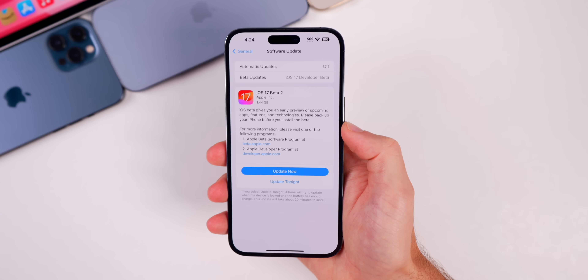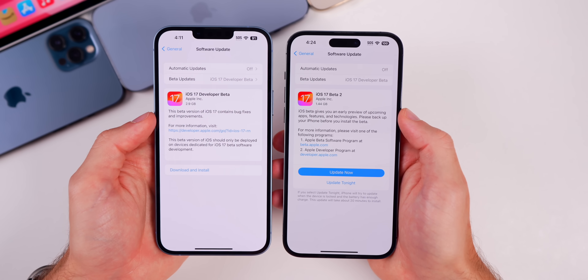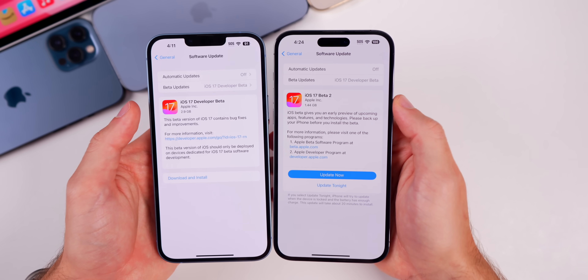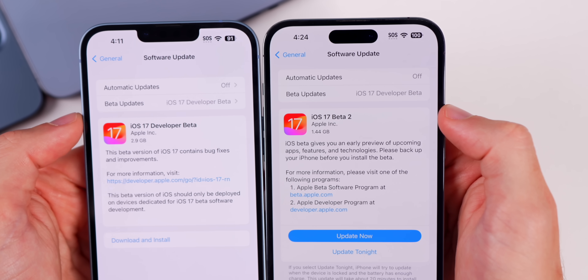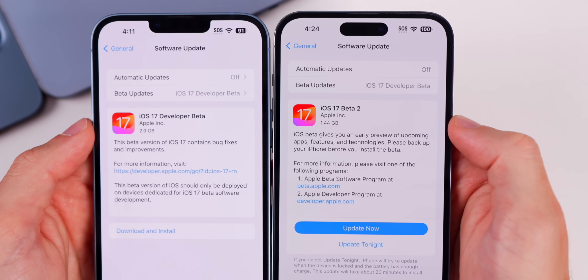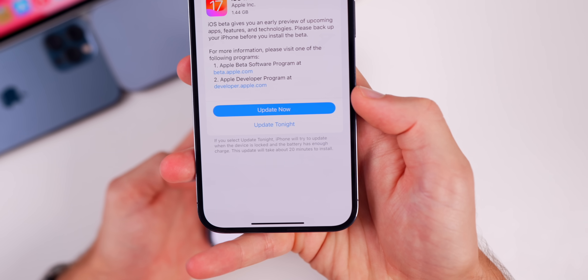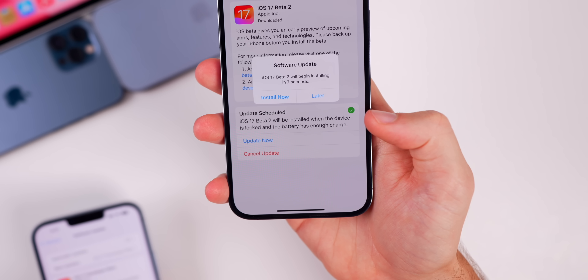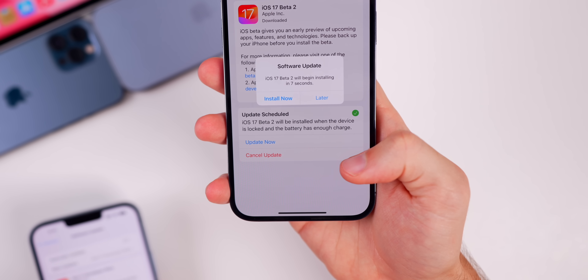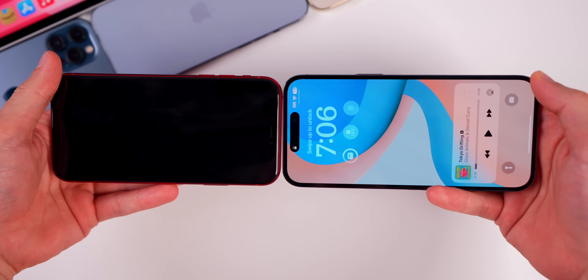On the software update screen, we no longer have the arrow next to 'Off and Developer Beta' — we have 'iOS 17 Beta 2' instead of 'Developer Beta 2.' There's now an 'Update Now' button instead of just text, and a brand new 'Update Tonight' option that explains what it does underneath. If you schedule the update, you get a new section with a green check mark saying 'Update Now' or 'Cancel Updates.'